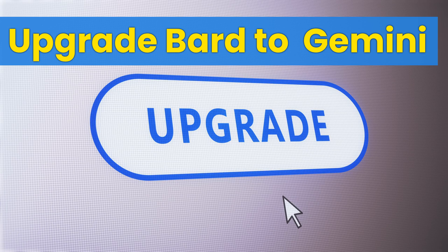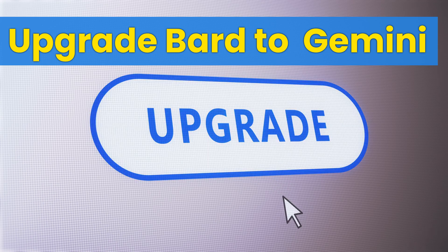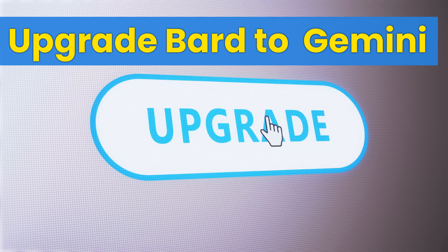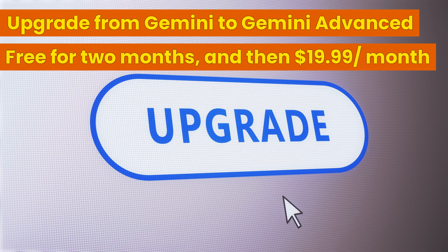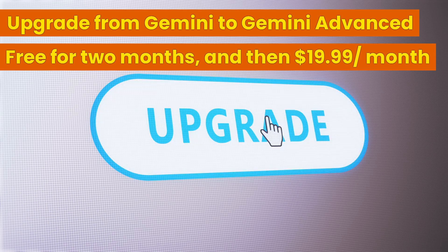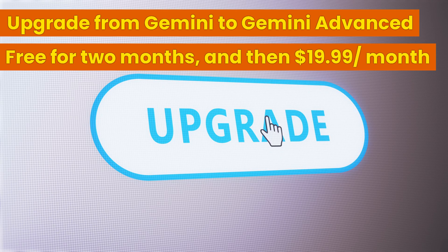Beginning on February 8, 2024, Bard's name was changed to Gemini. You will be asked to upgrade to Gemini Advanced. You can decline and continue to access Bard as before, except now it is called Gemini. This free version will continue to be available. If you upgrade to Gemini Advanced, you will be using Gemini powered by Gemini Ultra 1.0. Gemini Advanced is free for 2 months, and then $19.99 per month after the trial period.